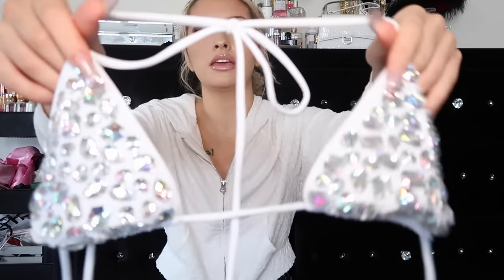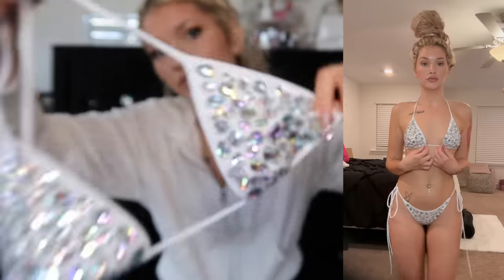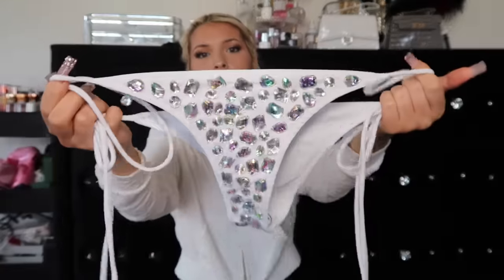This bikini is iconic - I love bedazzled stuff. I got this from Miami. It has like all the little crystals on there, it's so freaking cute. I have little boobs so this is perfect, there's no padding though. So freaking sparkly, so cute. That is the top, and then the bottoms just have the diamonds on the front because if they were on the back that would hurt when you sit down. It's giving Miami. I love stuff like this - bedazzled everything.